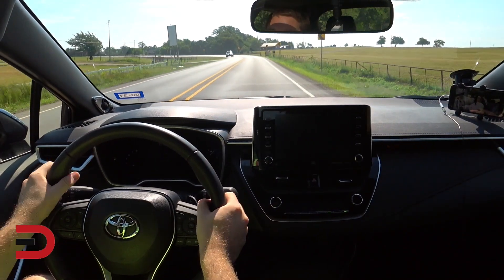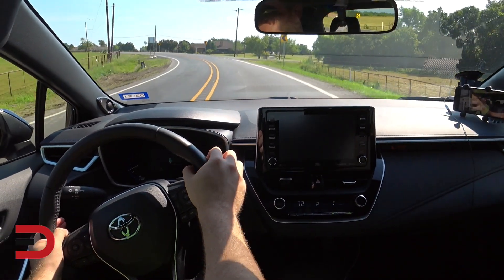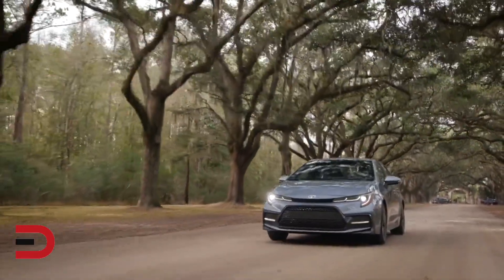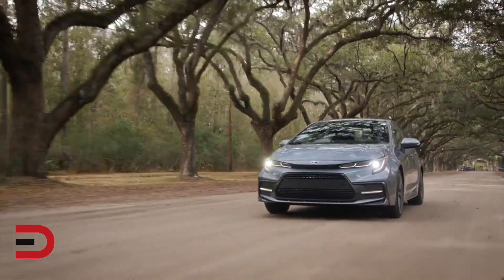It drives better, handles better, rides better — you have a different suspension setup. Driving this car really made a big difference to me and it's something that really stood out. And of course if you're looking for a Corolla, you're going to want an efficient, comfortable, nice-riding car because it's going to be a commuter car for a lot of people, and it does all of that really well.